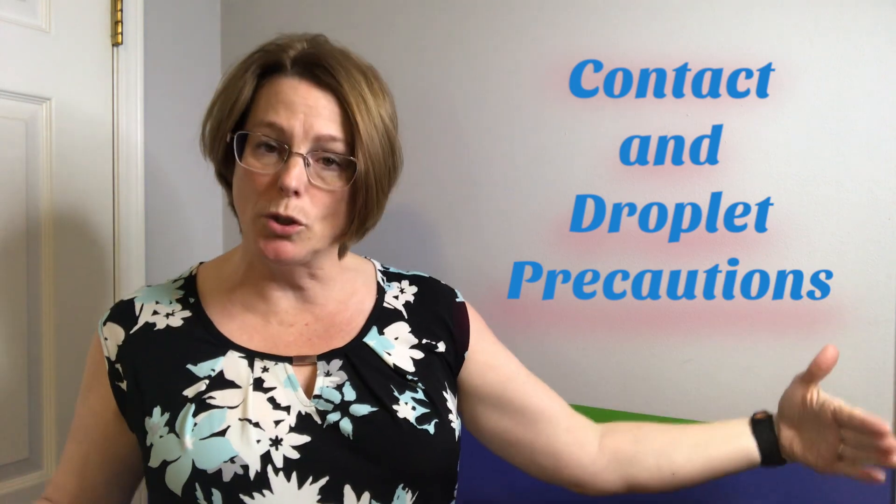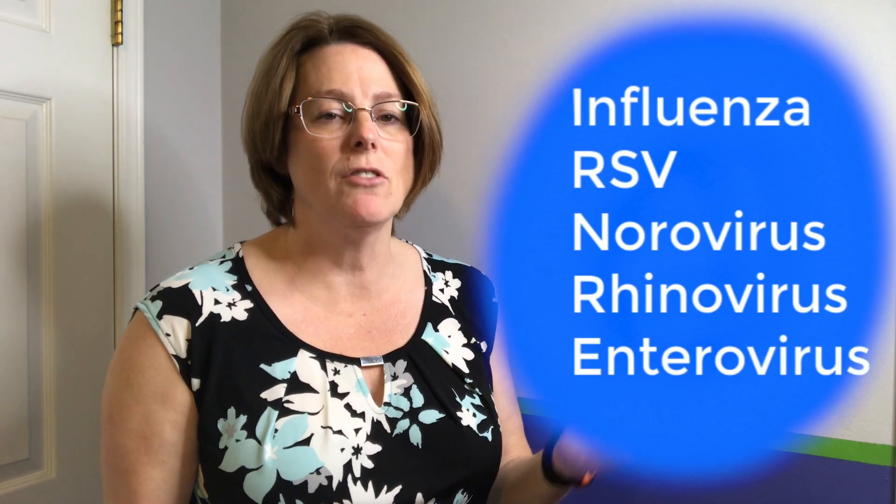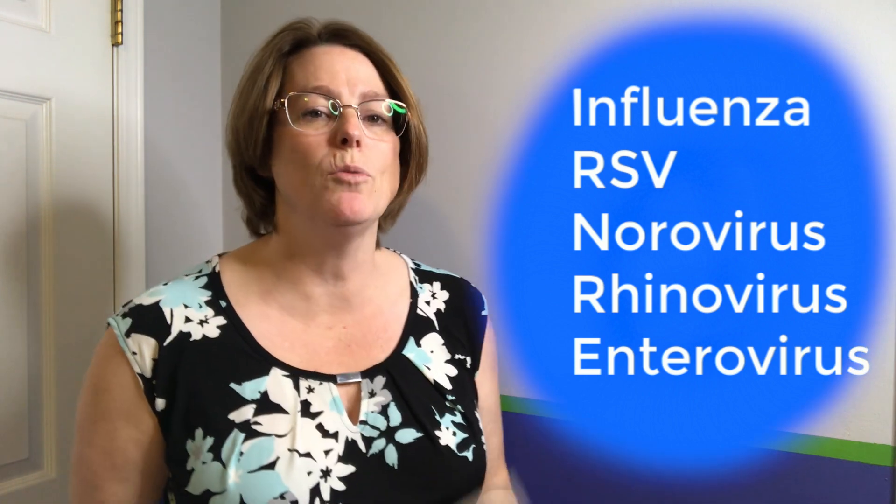If we need to put patients together in a room we need to put at least two meters between those patients to help decrease the risk of transmitting that microorganism. Some of the common conditions are influenza — which is very prevalent right now, as I'm filming this in January — RSV, which we see commonly in infants, norovirus, rhinovirus, and enterovirus. What's important to know is that you want to be looking at your facility's document to identify that the patient's diagnosis matches the contact precautions you are employing.